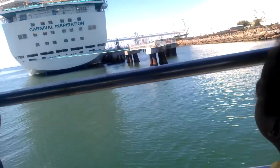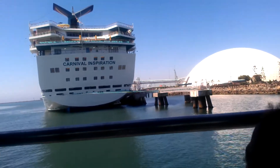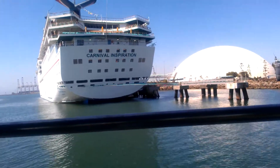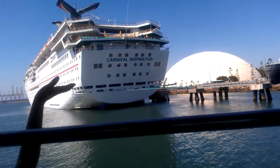Today the dome is owned by Carnival Cruise Line. The Carnival Cruise Line uses the dome as their ticketing and customs terminal. You can hop on any one of those ships and go on three, five, or seven day cruises to Mexico.